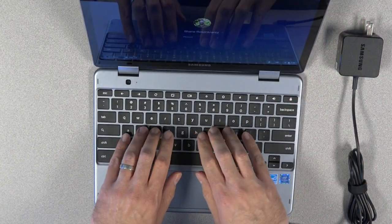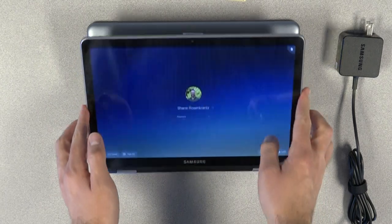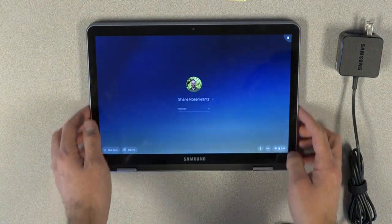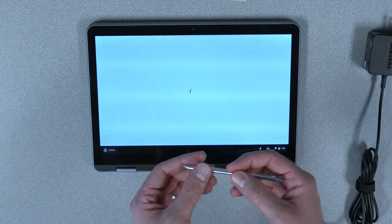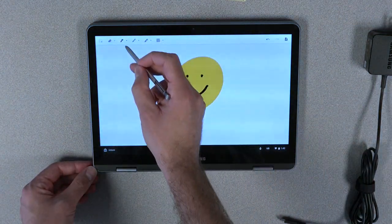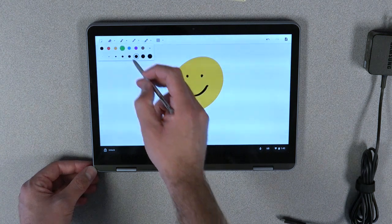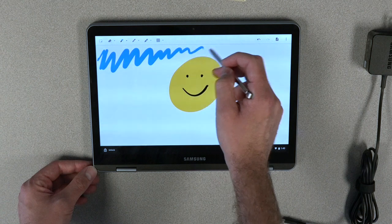This Chromebook can be used with a keyboard or like a tablet. It also has a pen or stylus that lets students write and draw on the screen. The Chromebook also has a cellular data connection on the Verizon network, just like a smartphone, which means it can get on the Internet even if there isn't Wi-Fi nearby.